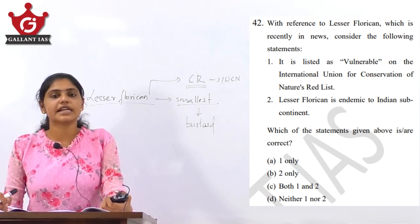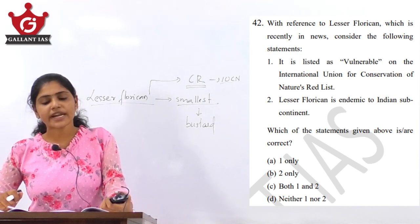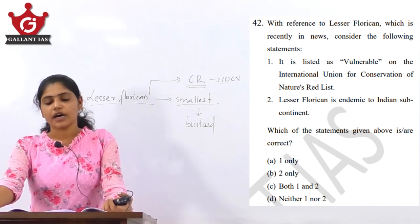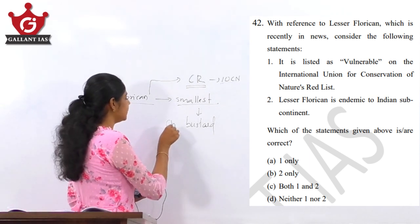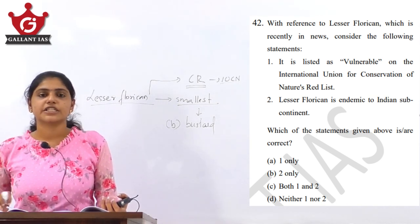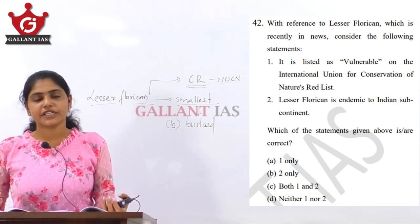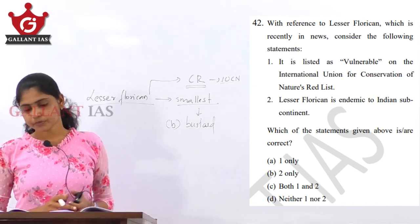The first statement says the Lesser Florican is vulnerable — that is wrong, as it is critically endangered. The second statement says the Lesser Florican is endemic to the Indian subcontinent — that is correct. So the answer is option B, only the second statement is correct. Please revise your important species part along with updated current affairs, as species that are recurrently in the news are very important.